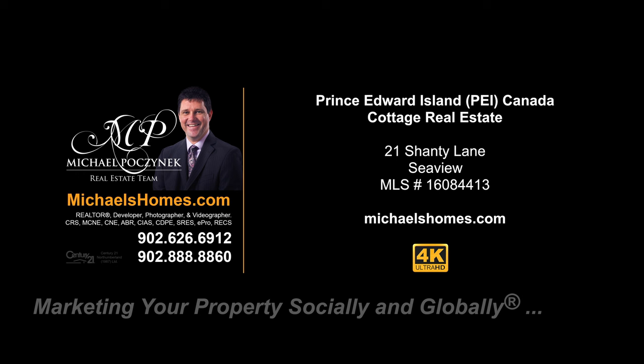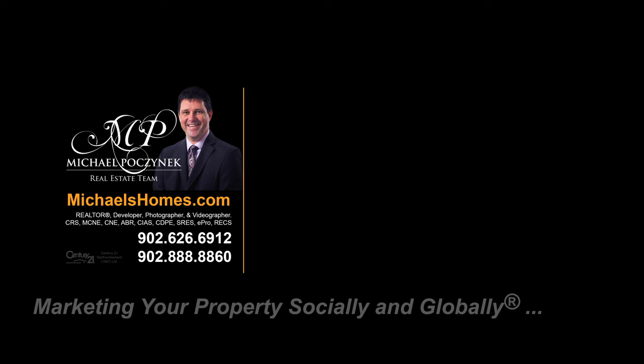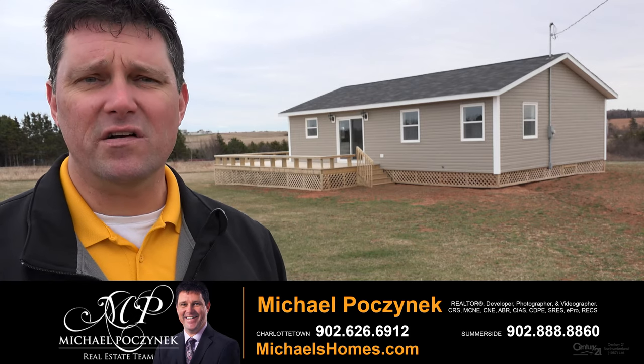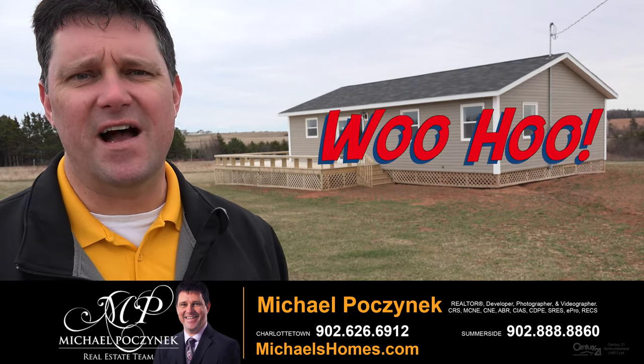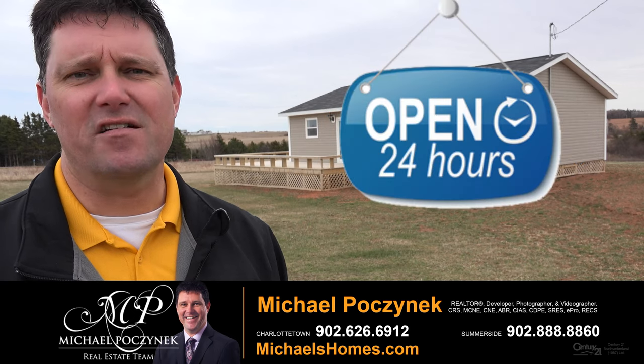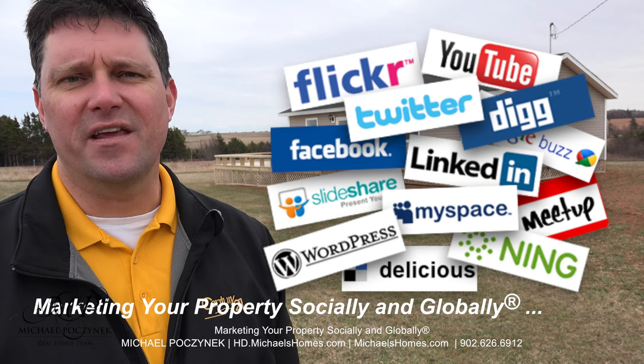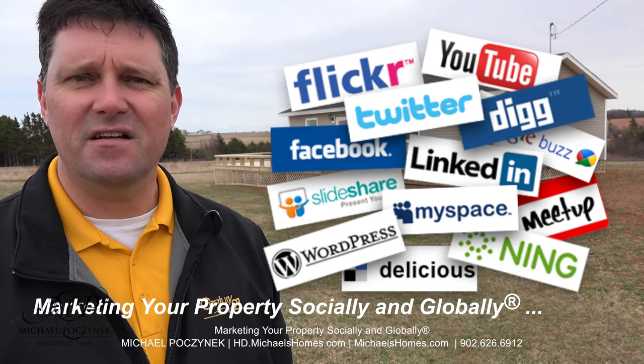Hello and welcome to Michael's Homes HD, Prince Edward Island's number one source for high-definition real estate video. Hello and welcome to your new Prince Edward Island dream cottage and my 24-hour-a-day open house. I'm Michael Posnick with Century 21 Northumberland, marketing your property socially and globally.